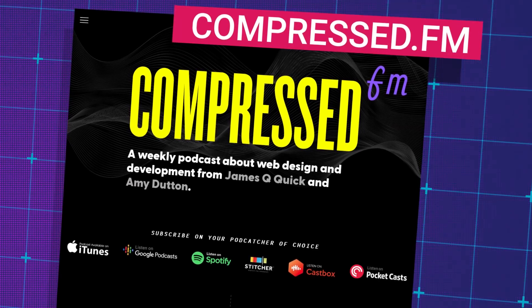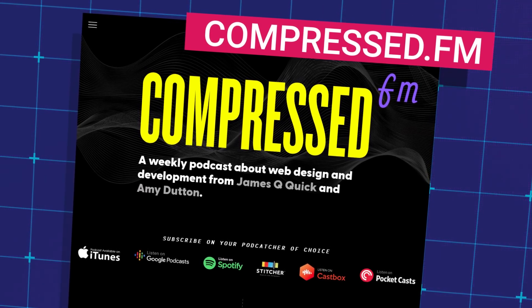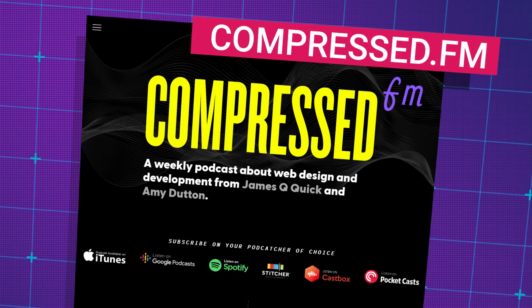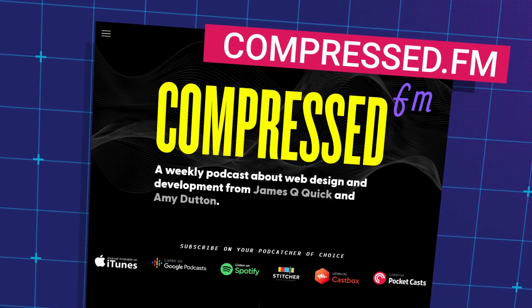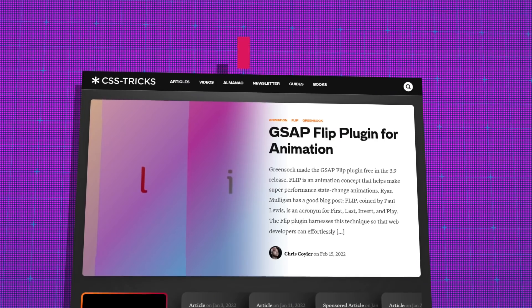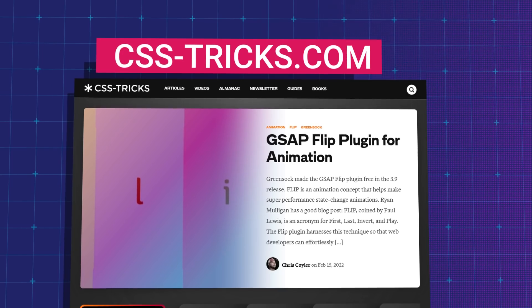Another good podcast that's newer on the scene is Compress.fm, hosted by James Q. Quick and Amy Dutton. They talk about topics from design to development, careers and content creation. And there are a lot of websites and blogs that you can follow. One big one that I try to visit every so often is CSS Tricks, which has articles on CSS trends and very helpful tutorials. I've visited their Flexbox and CSS Grid guides many times as I've built out websites.